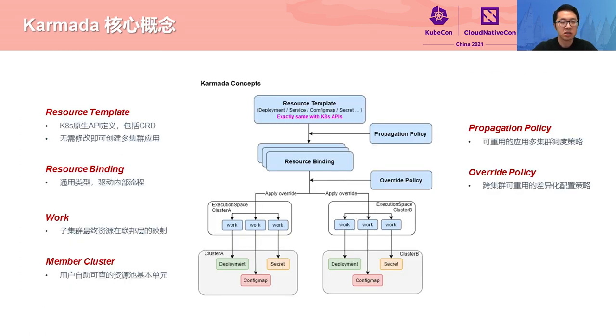Here are the core concepts in Karmada. All workload-related resource objects specified by users are defined in a resource template. They are exactly the same as native Kubernetes APIs, including deployment, service, and config map, and CRD objects that are enabled by operators. In this way, users can use the YAML or APIs from the original single cluster to create multi-cluster applications without any modification. The service platforms developed based on Kubernetes APIs do not need to be modified either.